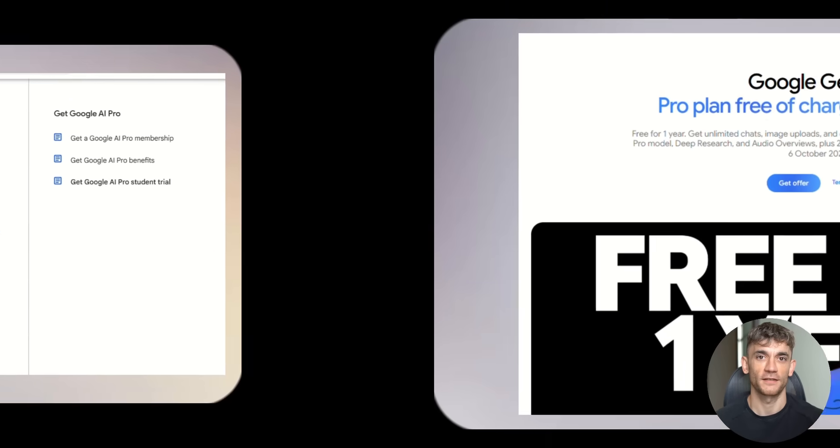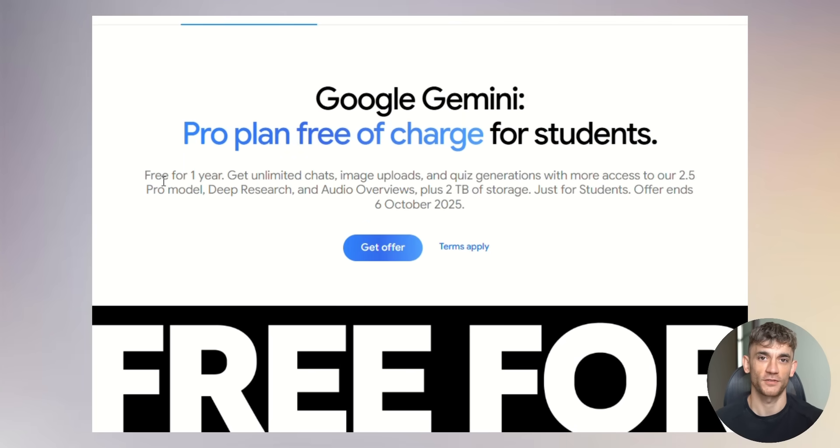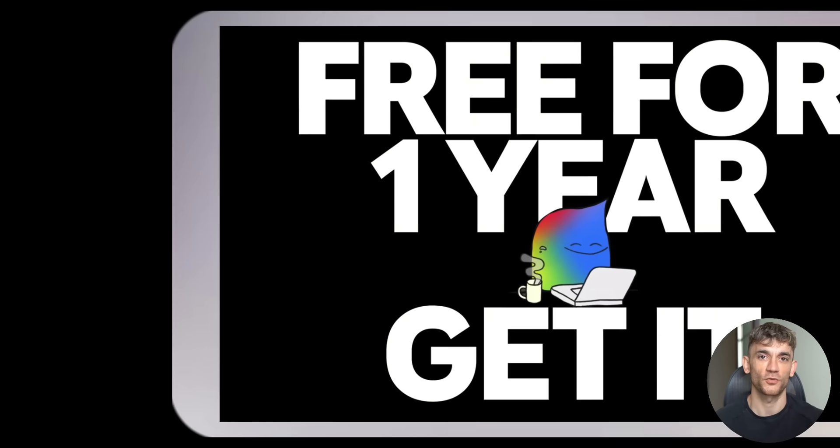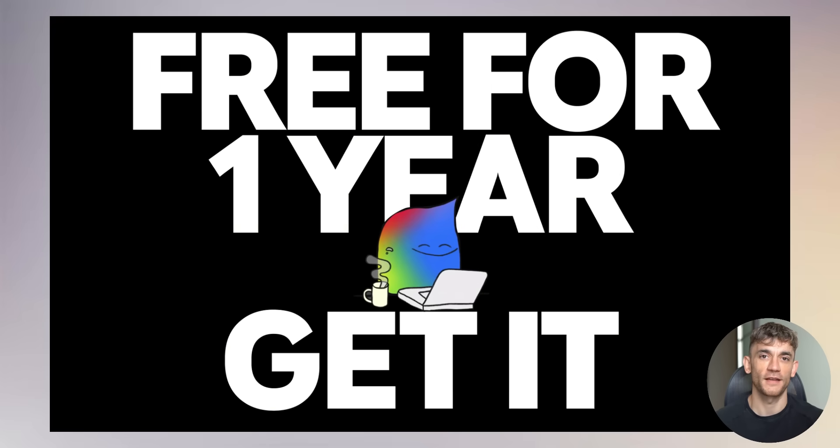Here's what makes this deal insane. The pro plan includes unlimited chat with Gemini 2.5 Pro — that's their most powerful model. You also get image uploads, quiz generation for homework help, exam prep tools, plus two terabytes of storage. Most AI companies charge $20 to $30 per month for these features. Google is giving it away for a whole year. That's how serious they are about getting students hooked on their AI.